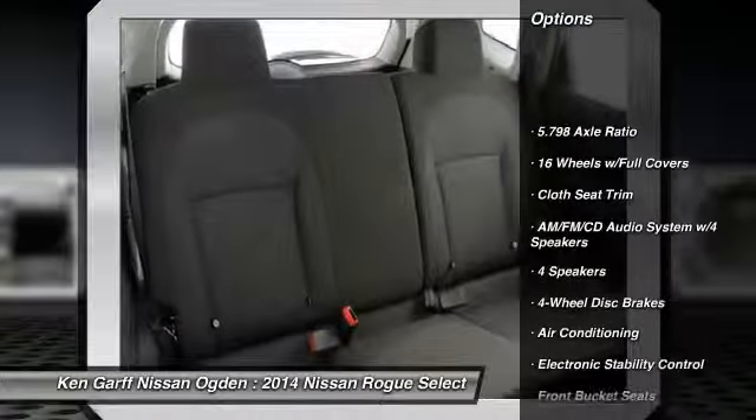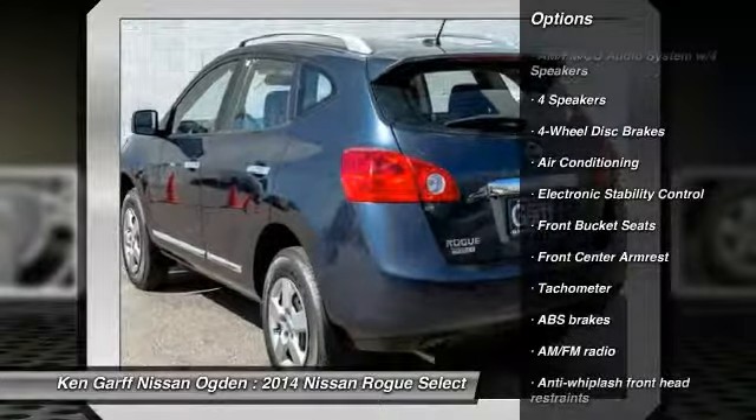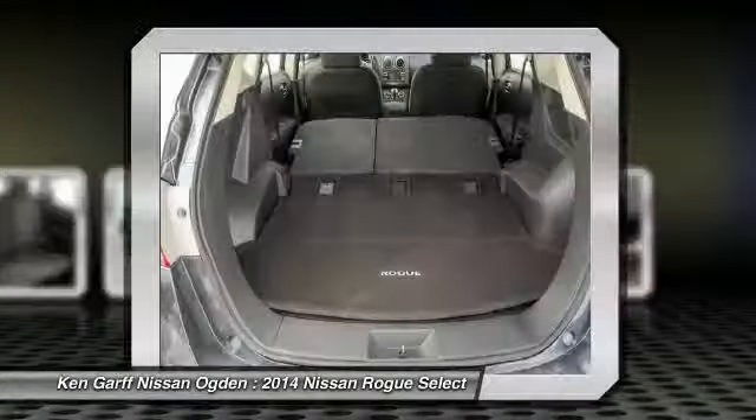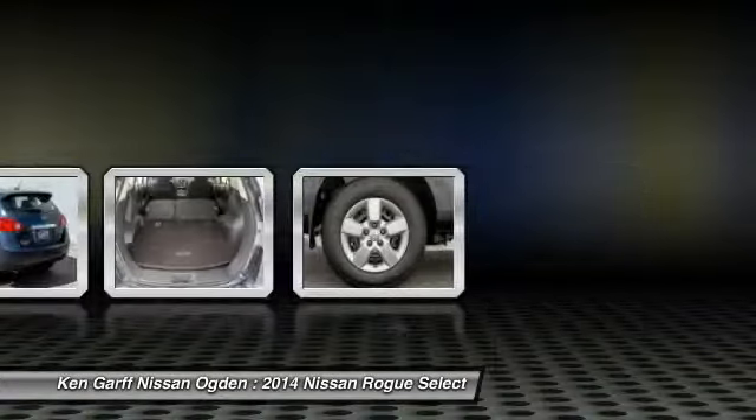Traction control, dual airbags, air conditioning, power steering, four-wheel disc brakes, power windows, electronic stability control, security system, CD player, rear window defroster.